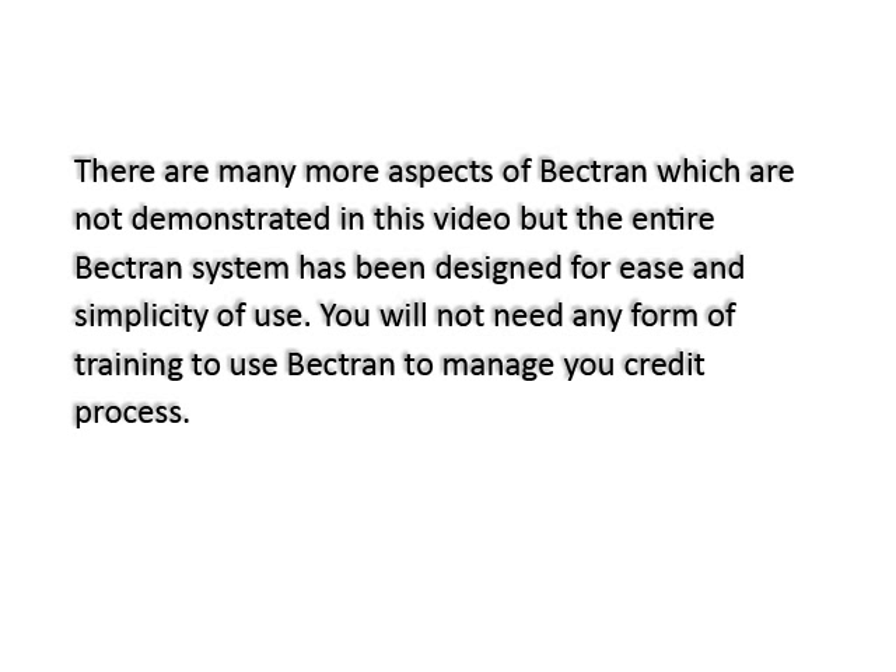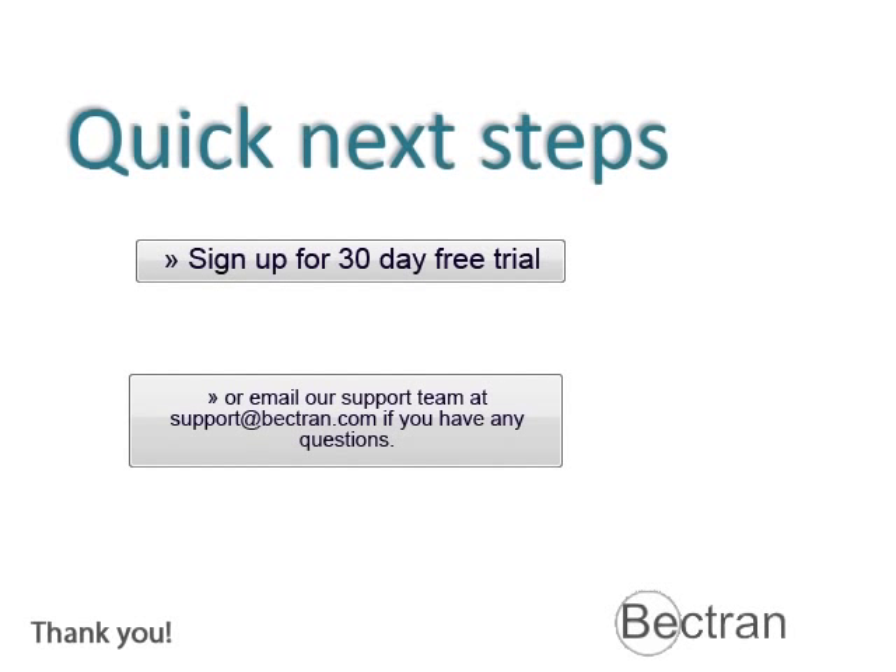There are many more aspects of Bektron not demonstrated in this video, but the entire Bektron system has been designed for ease and simplicity of use — you will not need any form of training to use Bektron to manage your credit process. Sign up today for a 30-day free trial. Email our support team at support@bektron.com if you have any questions. Thank you.